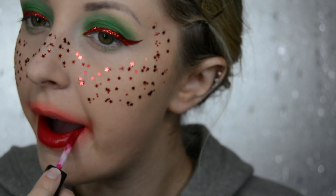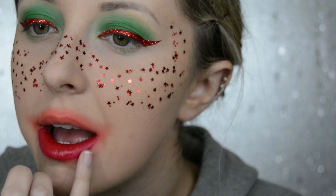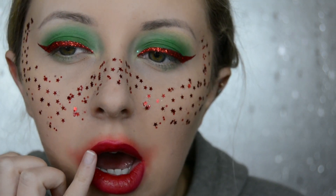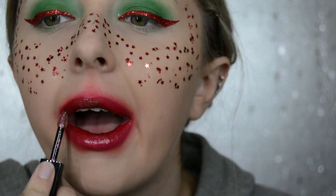Once I've done that, I then put the Huda Beauty Liquid Lipstick in Heartbreaker on my lips, and once it's like semi dried I kind of blend out the harsh line with my finger. I then top it with the Huda Beauty Lip Gloss in Shameless.